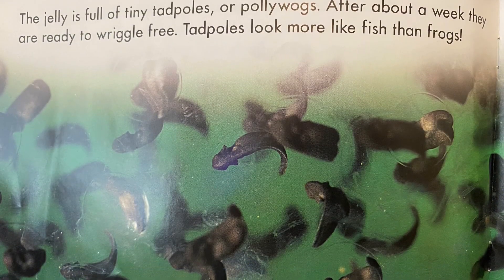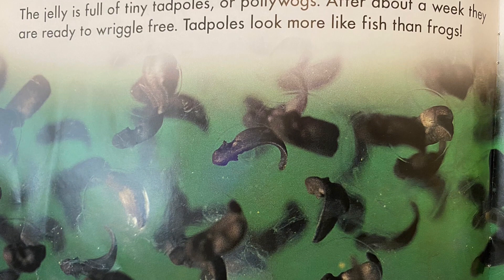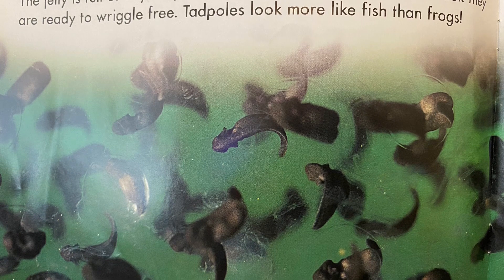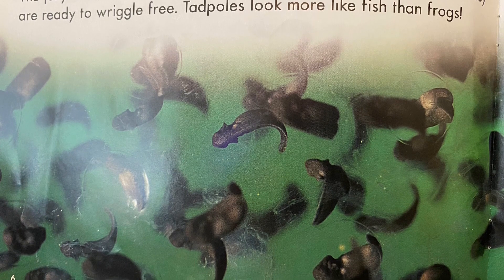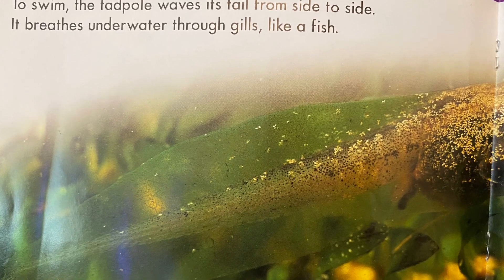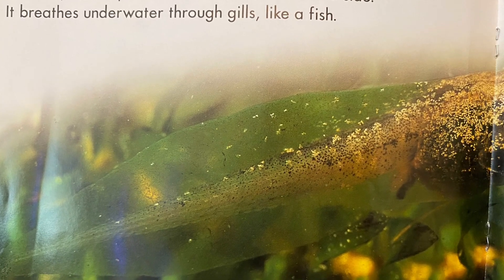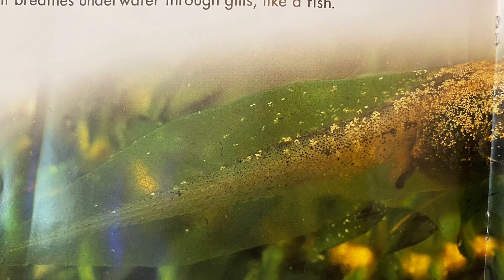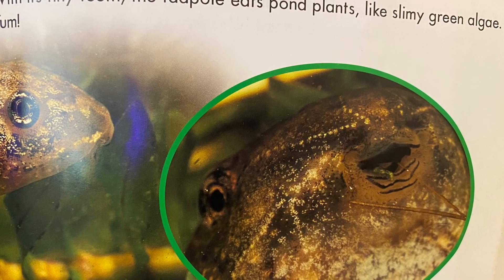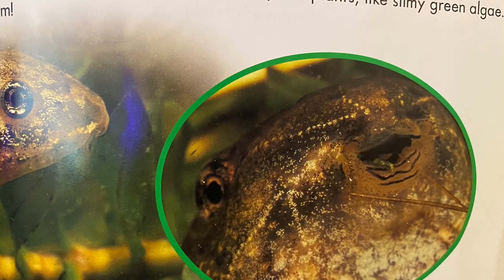The jelly is full of tiny tadpoles, or pollywogs. After about a week, they are ready to wiggle free. Tadpoles look more like fish than frogs. To swim, the tadpole waves its tail from side to side. It breathes underwater through gills like a fish. With its tiny teeth, the tadpole eats pond plants like slimy green algae.